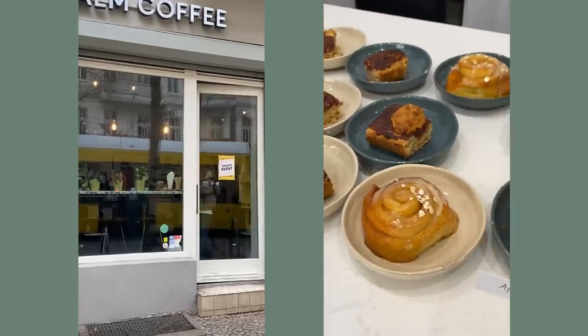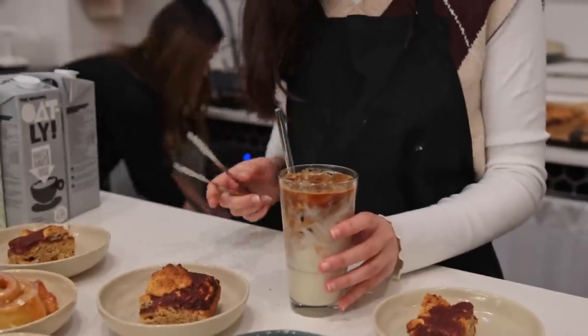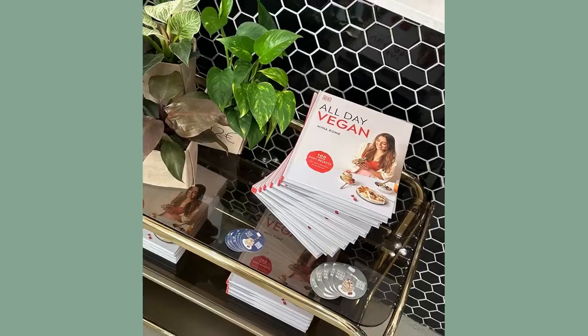Tuesday was especially nerve-wracking. Calm Coffee in Friedrichshain let me host a little community meetup — it was so much fun! People got along really well and hopefully made some new friends. The café even baked things from the cookbook for us — big shout out to them, check them out and try the mango matcha drink. They're also now selling a stack of signed German cookbooks, which might be interesting if you live in Berlin. Thanks again to Calm Coffee and everyone who showed up!